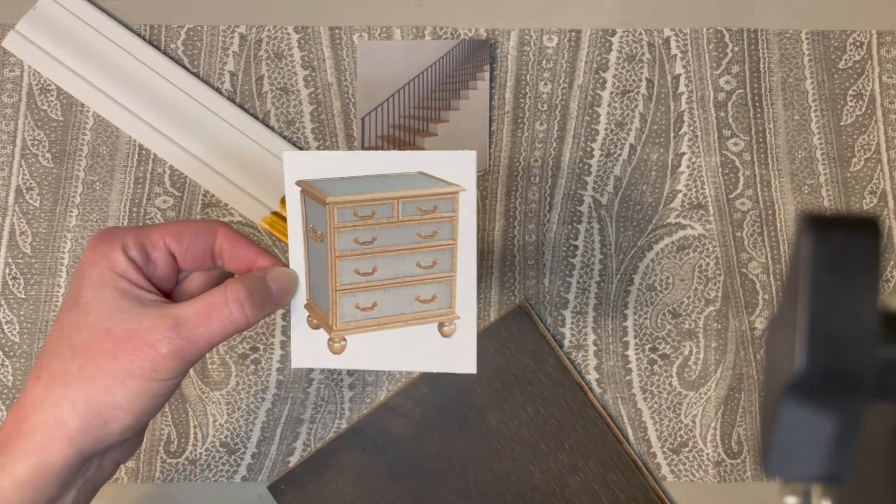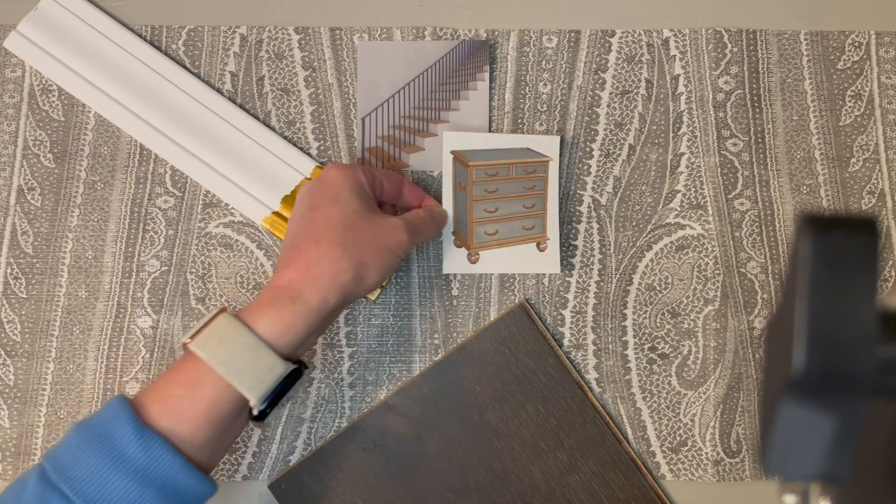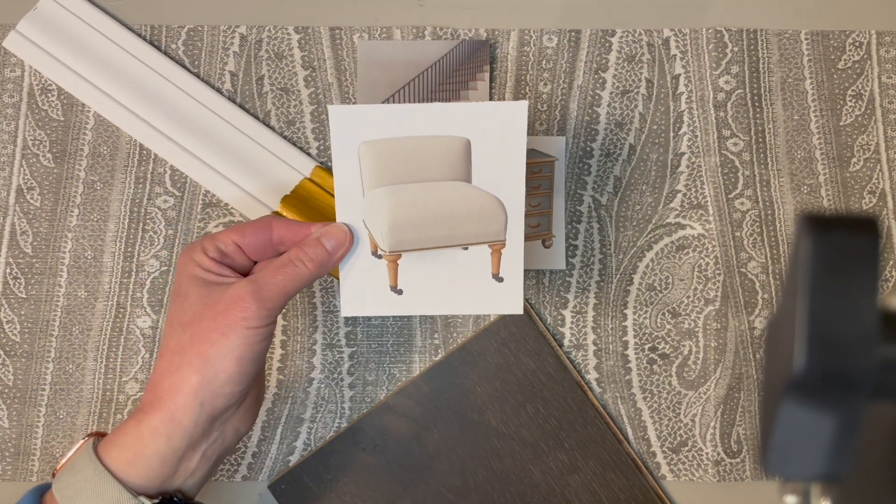Let's bring in a case piece. From Lamps Plus, this Starlight Silver Leaf Chest would look beautiful right here.